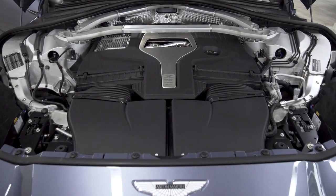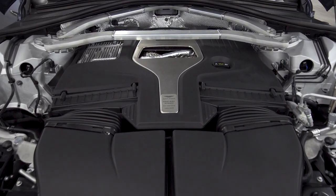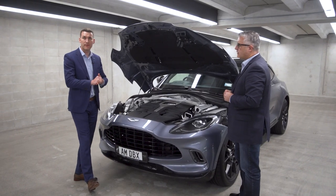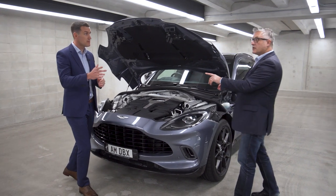One thing you do notice, Steve, is how far back this engine sits in the bay here. The engineers have done a fantastic job there, and that's one of the crucial points of getting near 50-50 weight distribution. That's unusual for an SUV.